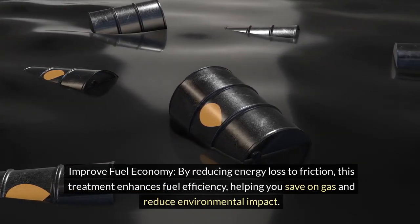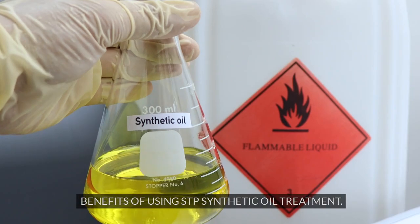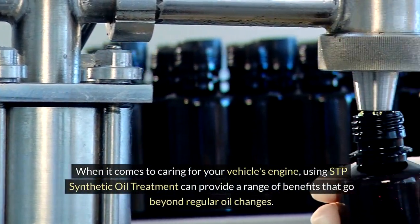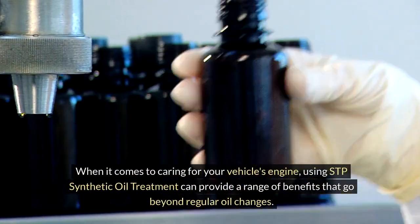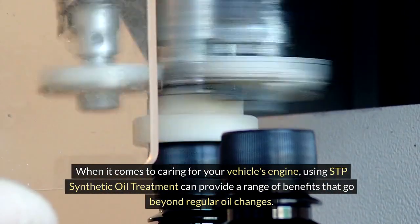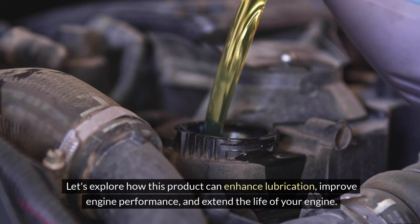STP Synthetic Oil Treatment shields your engine from the harmful effects of heat, preserving its performance and reliability in various temperature extremes. When it comes to caring for your vehicle's engine, using STP Synthetic Oil Treatment can provide a range of benefits that go beyond regular oil changes. Let's explore how this product can enhance lubrication, improve engine performance, and extend the life of your engine.